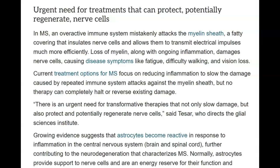In MS, an overactive immune system mistakenly attacks the myelin sheath — the fatty covering that insulates nerve cells and allows them to transmit electrical impulses much more efficiently. Loss of myelin along with ongoing inflammation damages nerve cells, causing disease symptoms like fatigue, difficulty walking, and vision loss. Current treatment options for MS focus on reducing inflammation to slow the damage caused by repeated immune system attacks against the myelin sheath, but no therapy can completely halt or reverse existing damage. There's an urgent need for transformative therapies that not only slow damage, but also protect and potentially regenerate nerve cells, said Tazar, who directs the Glial Sciences Institute.